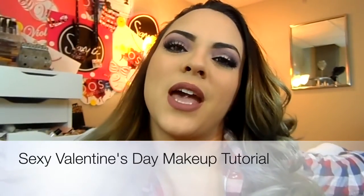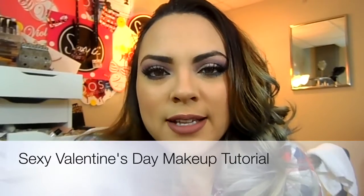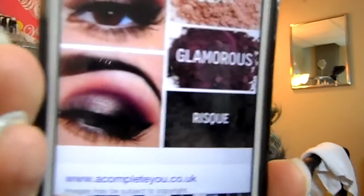Welcome back to my channel. Today I'm going to be doing a Valentine's Day look for you guys using some unique pigments. I actually have a picture that I found online that inspired me to do a sexy Valentine's Day look for you guys.